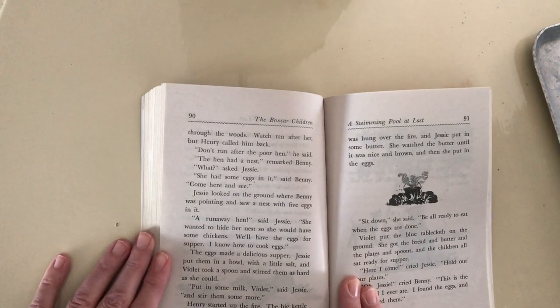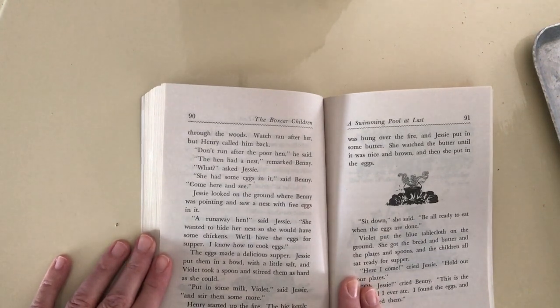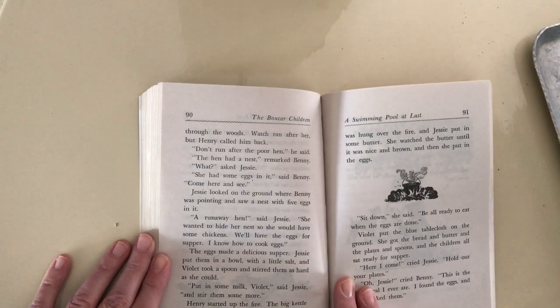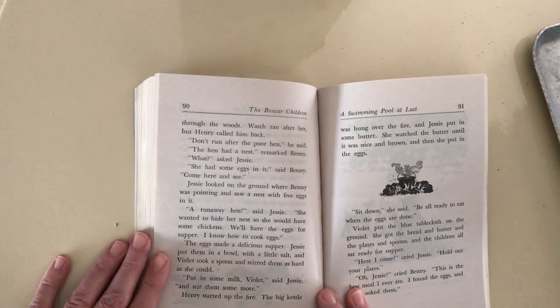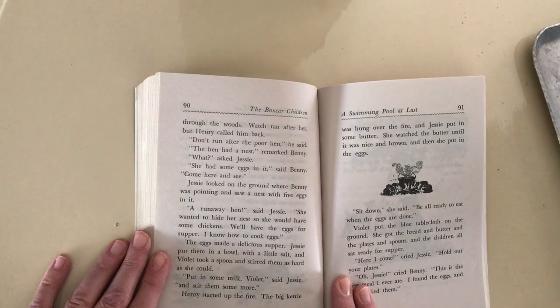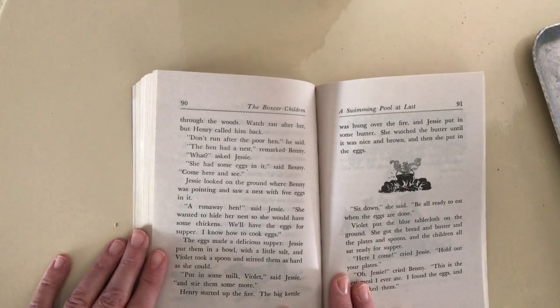The hen had a nest, remarked Benny. What, asked Jesse. She had some eggs in it, said Benny. Come here and see. Jesse looked on the ground where Benny was pointing and saw a nest with five eggs in it. A runaway hen, said Jesse. She wanted to hide her nest so she would have some chickens. We'll have the eggs for supper. I know how to cook eggs.